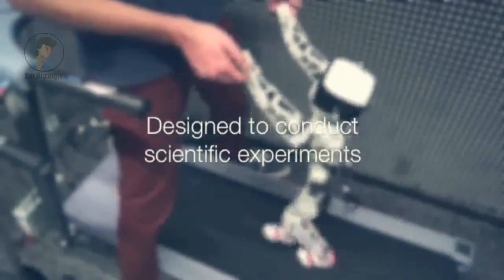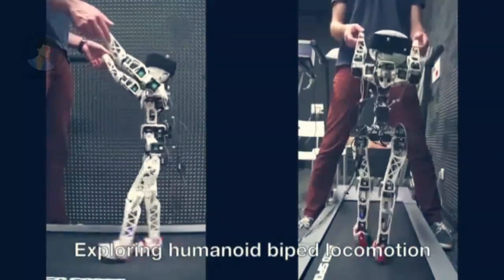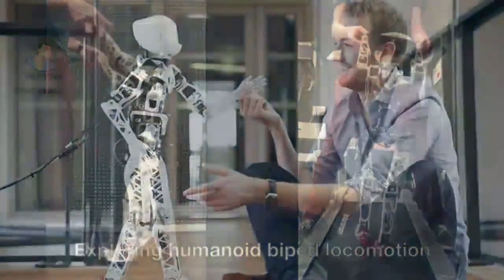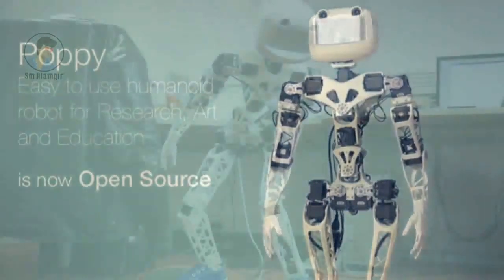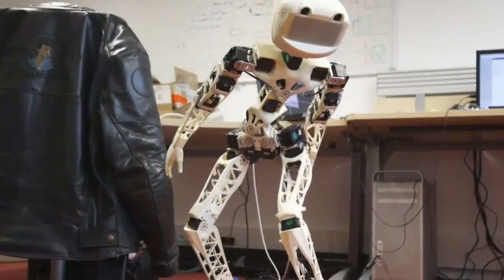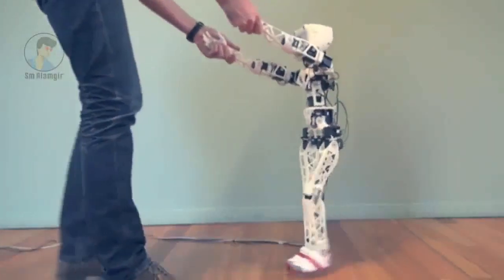The spine not only allows Poppy to move more naturally, but helps to balance the robot by adjusting its posture. The added flexibility also helps when physically interacting with the robot, such as guiding it by its hands, which is currently required to help the robot walk. You can see the incredibly human-like heel-to-toe motion in the video below.